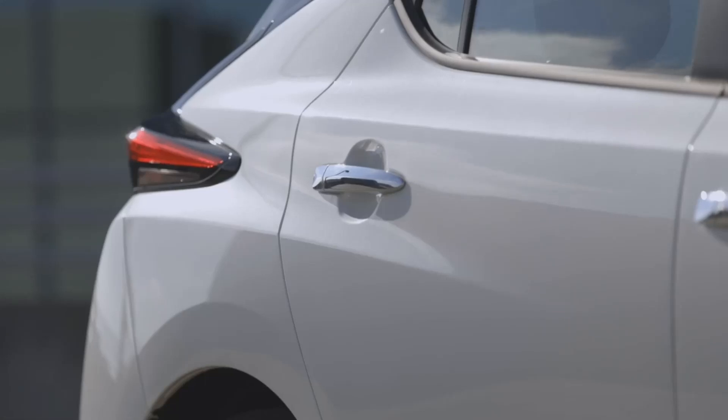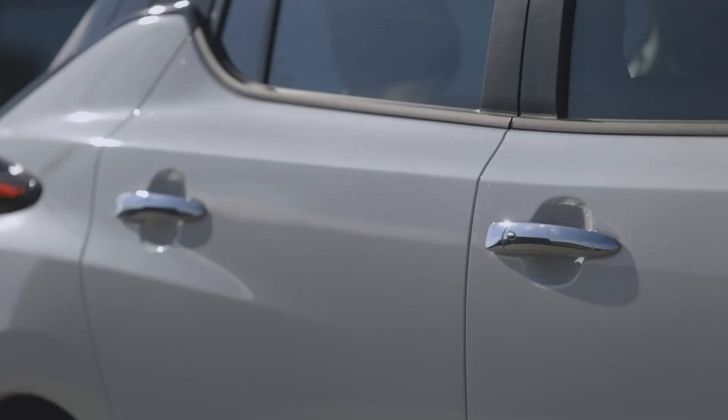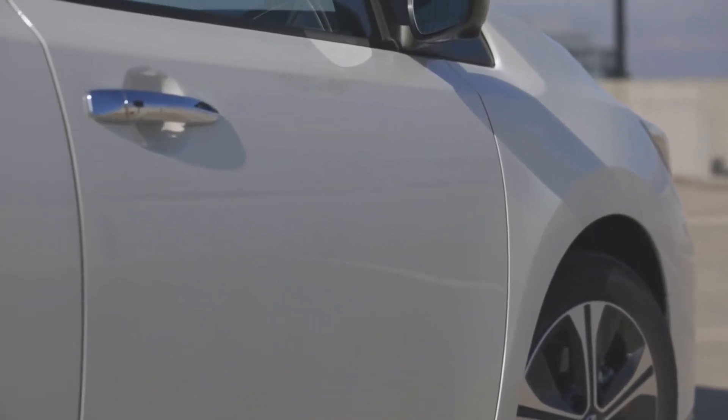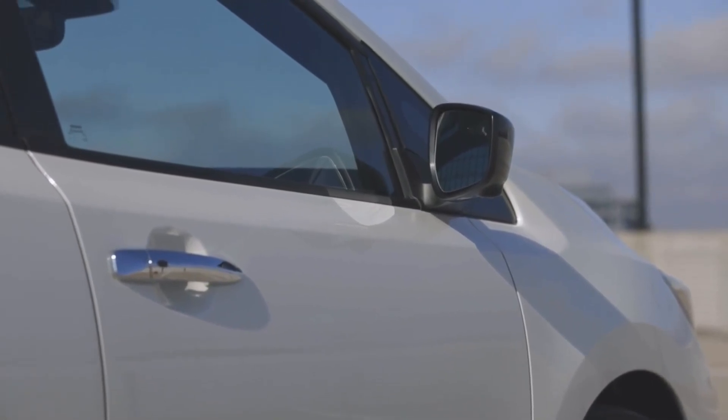Basics. The Nissan LEAF is a compact hatchback electric vehicle with seating for five passengers. Since its introduction in 2010, the LEAF has sold over 500,000 vehicles. It sold the most units in Europe, followed by the U.S. and then Japan. The current generation LEAF was introduced in 2017 as a 2018 model.